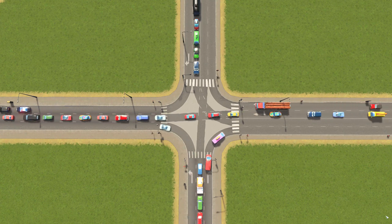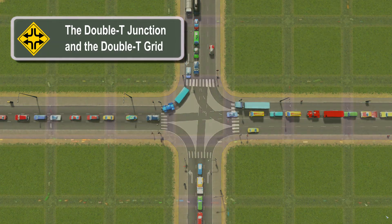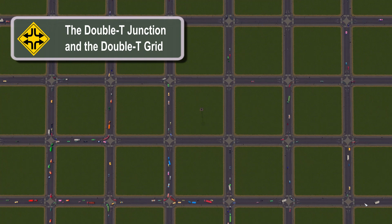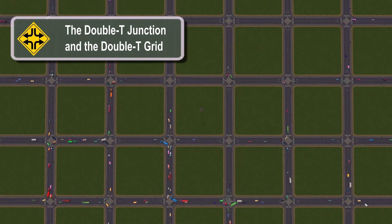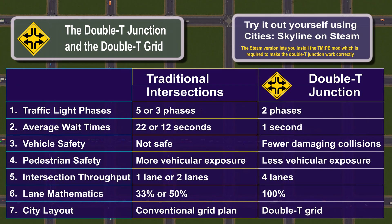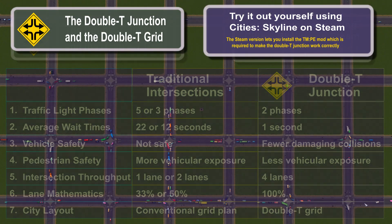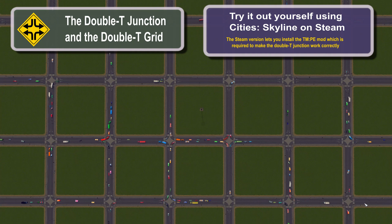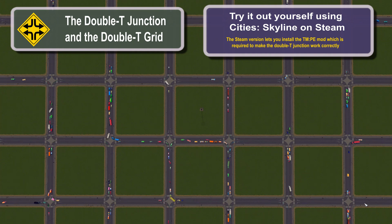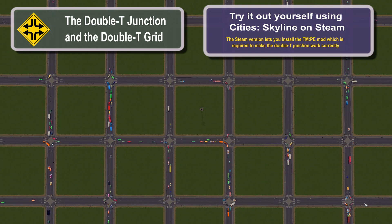This is a lot to take in for one short video. After getting the initial idea I tried it out in the city simulator game Cities Skylines, and was very surprised by just how well the traffic flowed. Learning about the double T junction was a gradual process for me, and the more I learned, the more I realized these ideas can be used to make a real difference in the world.